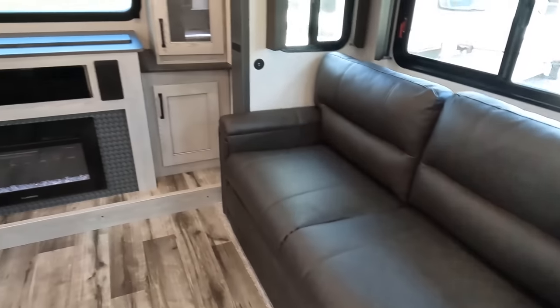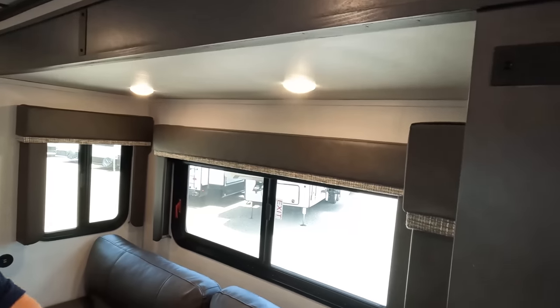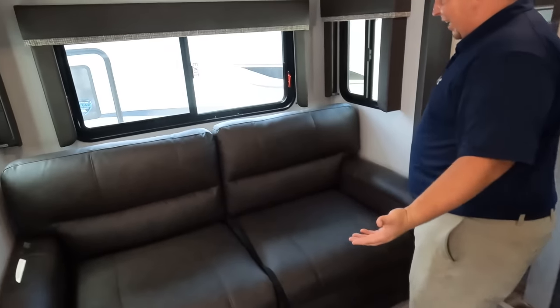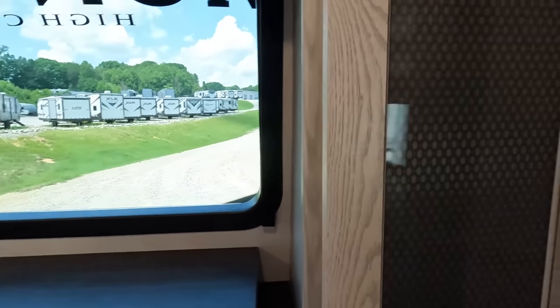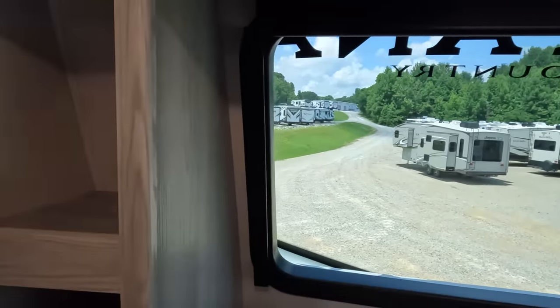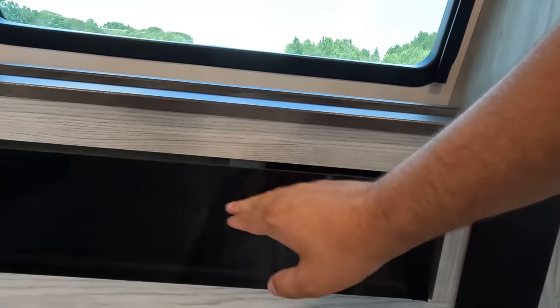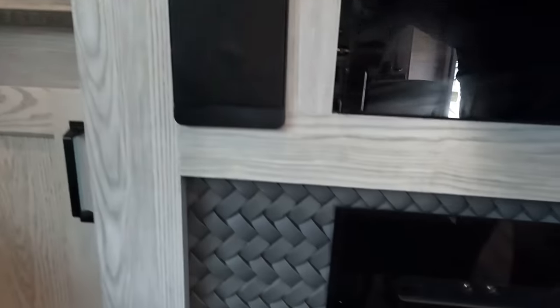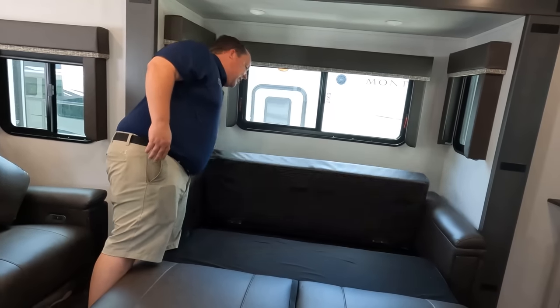Up front here — wow. Is this a bunk room? It doesn't feel like it. It feels like a luxury front living room. On one side, there are three windows with a very nice sofa; on the other side, three more windows with another sofa. Both sofas pull out to make a bed. Over here is your TV, storage, and a nice front window. There's storage on the other side as well. We've also got a nice sound system and space for your DVD player. And there is a nice trifold sofa here — very easy to set up.